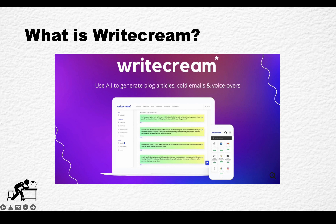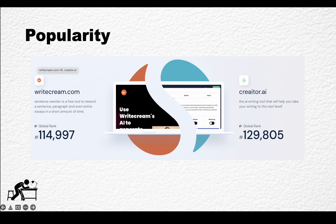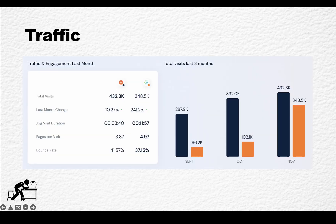WriteCream is an AI tool to generate blog articles, cold emails, and voiceovers. In terms of popularity, WriteCream is still a fairly niche product, even though it is comparable with some of the more popular tools like Creator AI or niches. WriteCream has a larger following, and when it comes to traffic, it is experiencing well over 300,000, and in recent months well over 400,000 visits per month, which is huge.